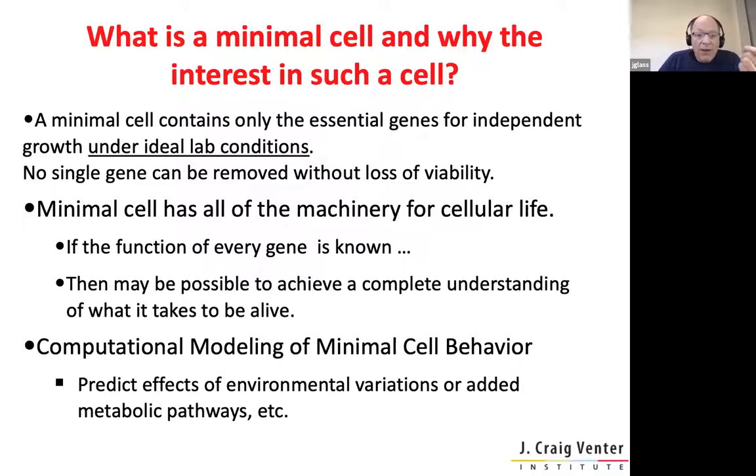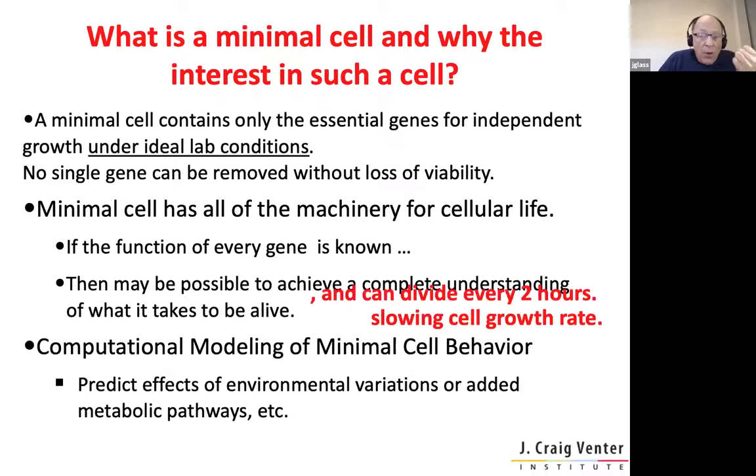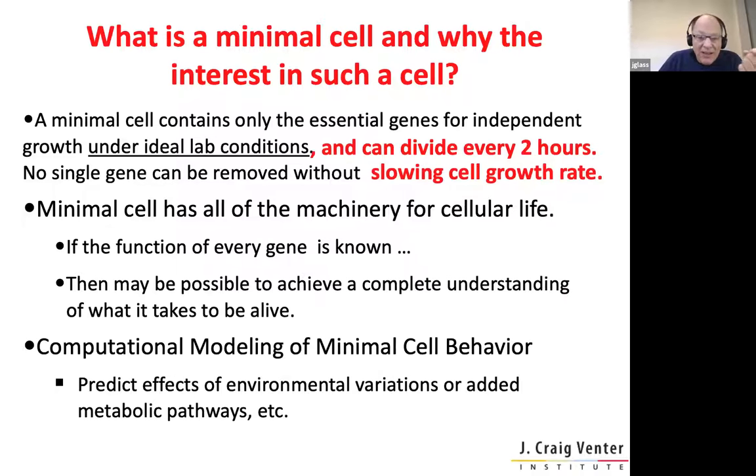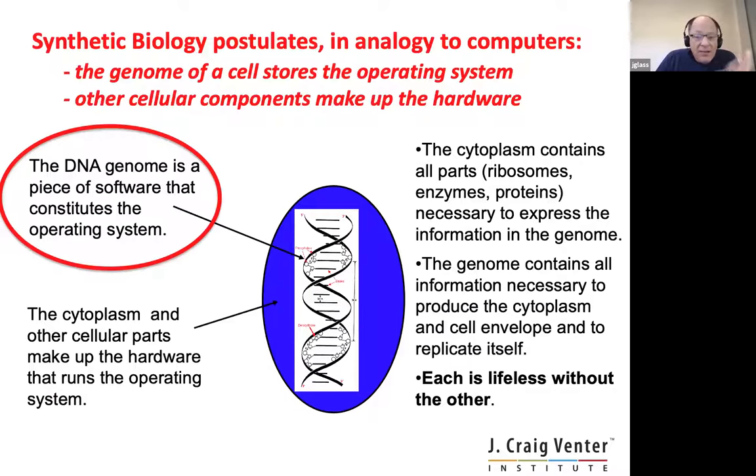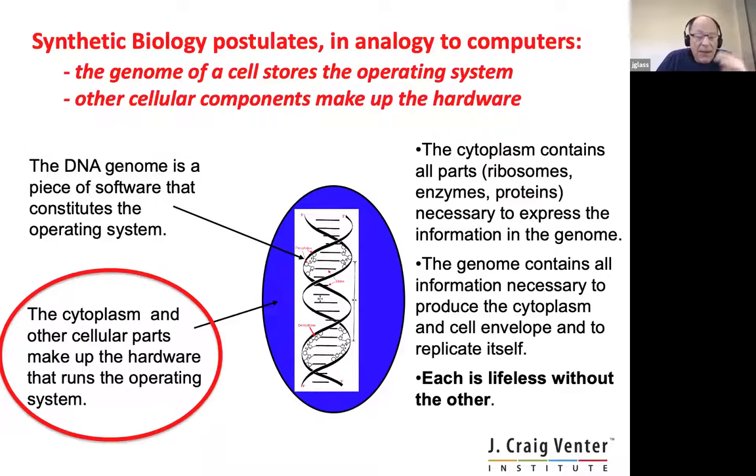We live in the real world — there are organisms that grow very, very slowly. So we define this more precisely: an organism we think of as a minimal cell is one that can divide every two hours, and no gene can be removed without significantly slowing the cell growth rate. We think of the cell as a two-part system or a computer. The DNA genome is the piece of software that constitutes the operating system of the cell, and the cytoplasm and all the other parts make up the hardware that runs the cell. Without each part, life is impossible.